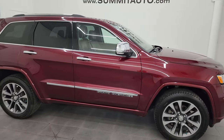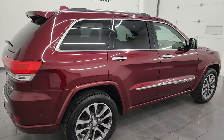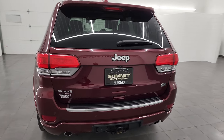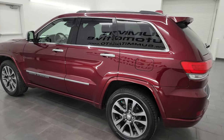Hey, this is Brett and this 2018 Jeep Grand Cherokee Overland is stock number 23J452A. I am here at Summit Automotive in Fond du Lac, Wisconsin, your new and used Jeep and Jeep Grand Cherokee headquarters.